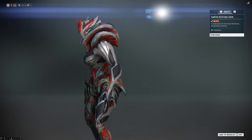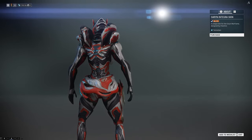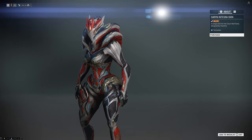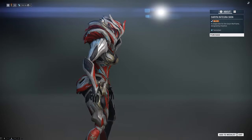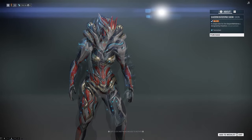Here is what might be the winner of it all — the Saryn Integra skin by Cheshire. This was created with every Tenno in mind. The detail, the texture and even the metallics are amazing. Definitely worth buying if you are a fan of Saryn in the game.